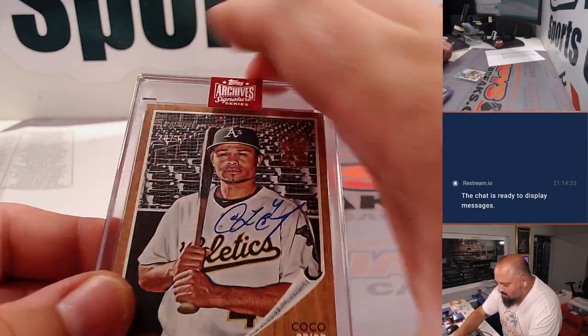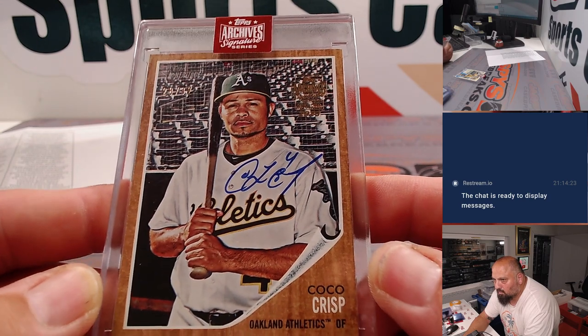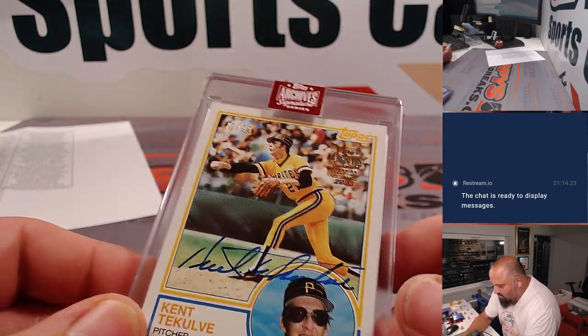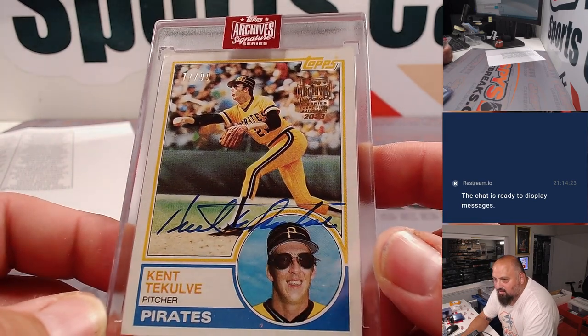Coco Crisp Heritage auto. And lastly, the sweet Kent Tekulve from 1983 Topps — very cool.